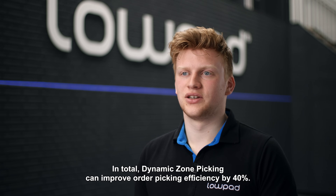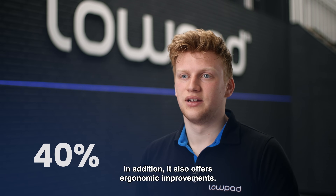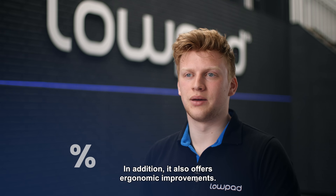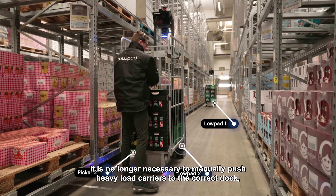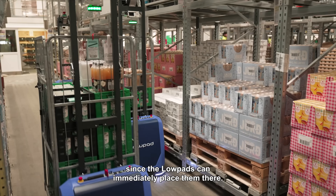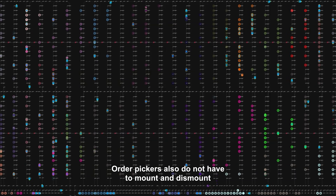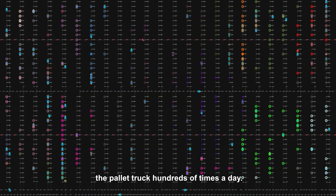In total, dynamic zone picking can improve your order picker efficiency by 40 percent. In addition, it also offers ergonomic improvements. It is no longer necessary to manually push heavy load carriers to the correct dock, since the AMRs can immediately place them there. Order pickers also do not have to mount and dismount the pallet trucks hundreds of times a day.